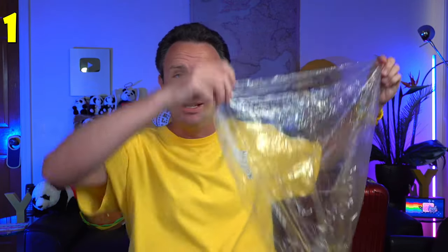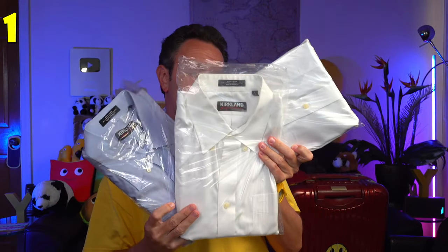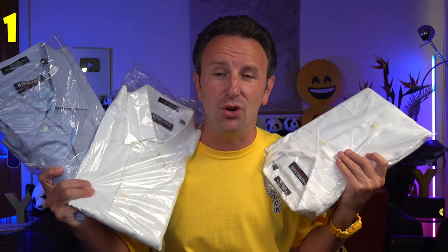If you're traveling with dressy clothes like a suit or a dress you can't roll, plastic liners from the dry cleaners work wonders. Put them in between shirts or your suit, fold your suit over the plastic liner, and it will keep it pretty much wrinkle-free. Also, dry cleaners will often fold things for you instead of returning them on a hanger — just ask. Whenever I do my dress clothes, I always have a set of folded dress shirts neatly bagged and ready to go.